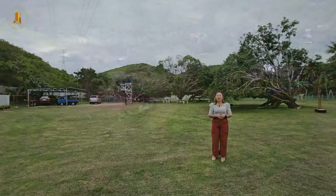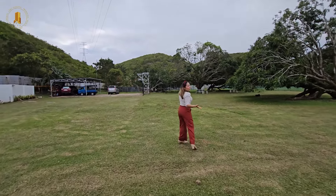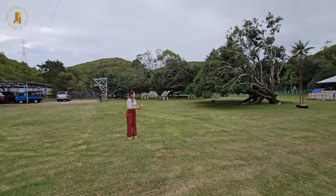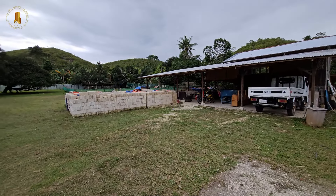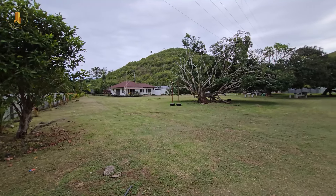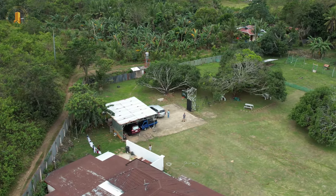So without further ado, let's start the property tour. This property behind me is the farm area — it goes all the way over there with lots of banana trees. And we have here mango trees.